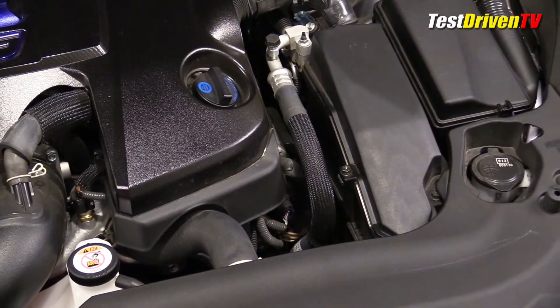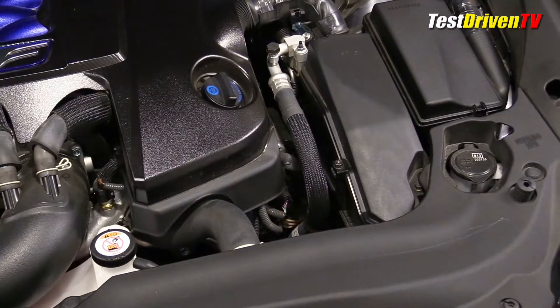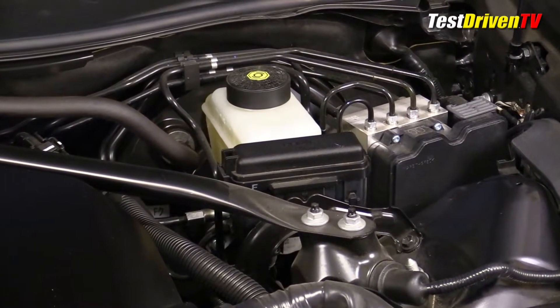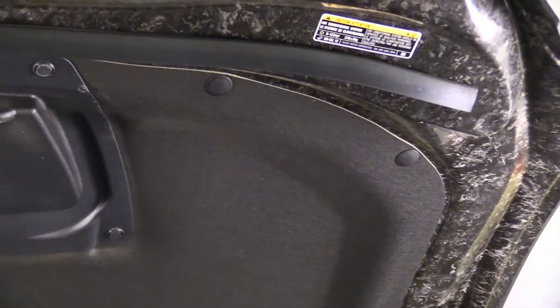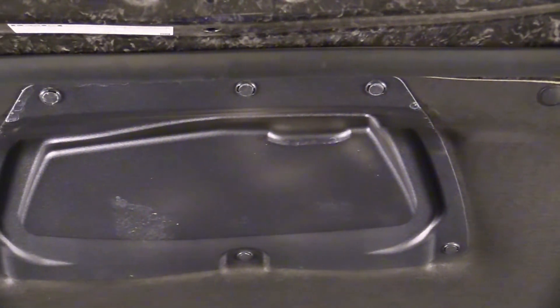Both the coolant and windshield washer fluid reservoirs are located right up front for easy check and top-off. The brake fluid is up on the driver side firewall, easily reached and seen. Beside it is the ABS brake controller. Our test car was a Fuji Speedway Edition with a carbon fiber hood. It has a vented appearance on the outside, but a quick look underneath reveals that this is not functional at all, though a small drain hole is provided so water doesn't pool up in it.